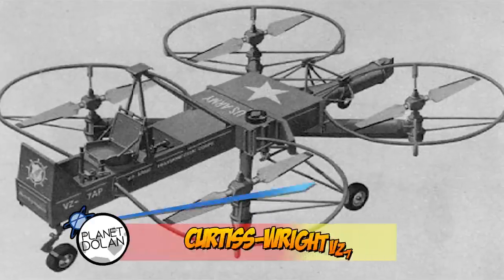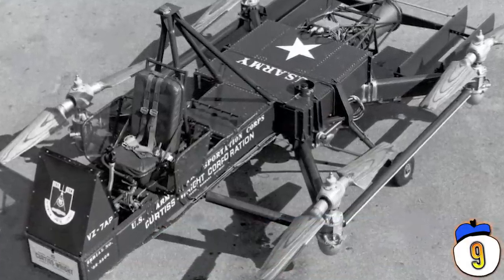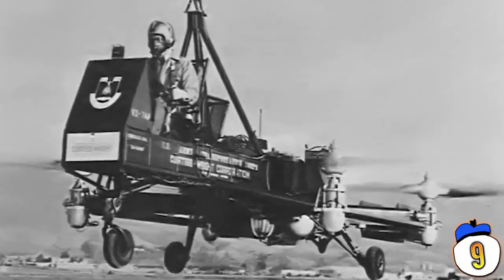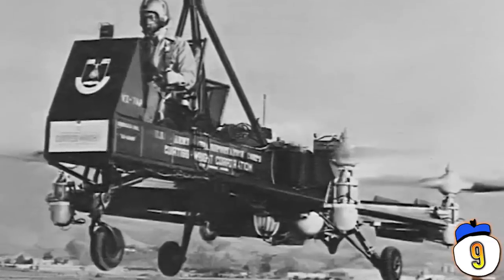Number 9: Curtis Wright VZ-7. The idea behind the VZ-7 was to have a so-called flying jeep. It was a helicopter with four uncovered rotors and an exposed pilot. The craft was easy to fly and fairly maneuverable in test flights, but didn't meet US Army standards, so it was retired in 1960.